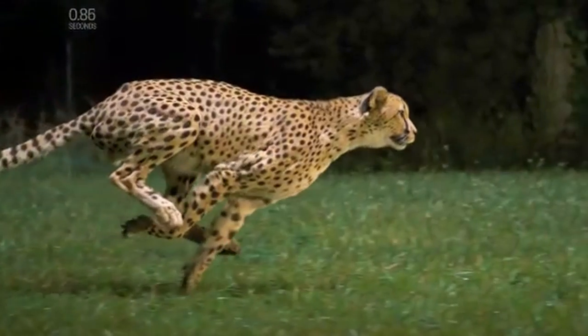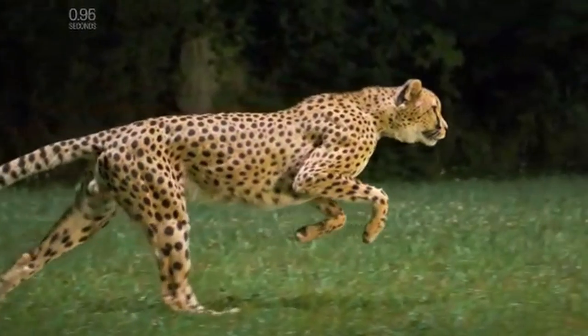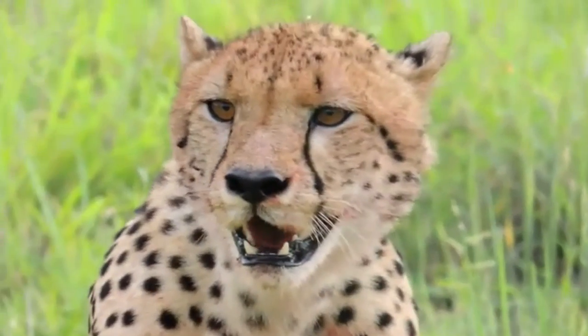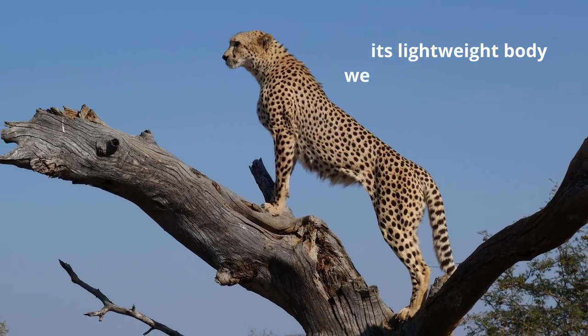Like Bolt, the cheetah is a sprinter, not a long distance runner, and can only attain high speeds in short bursts. Due to the tremendous drain on its energy resources, it could take up to 30 minutes for a cheetah to recover from a chase. The cheetah is the most slender of the big cats.